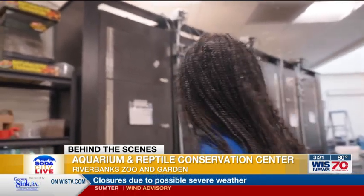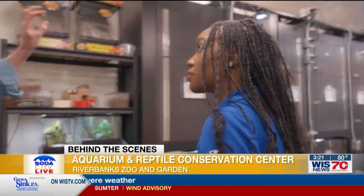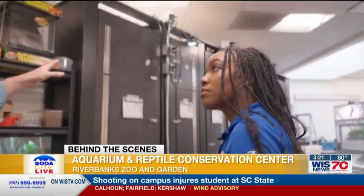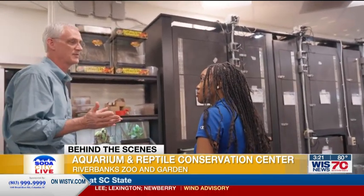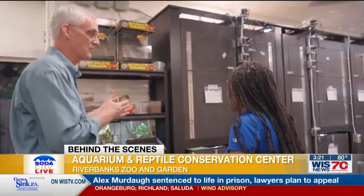Climate control, lighting, UV lighting exposure, temperatures, and humidity are all strictly monitored back here for the animals. These are all individual habitats. It's very important for the well-being of the species to monitor those closely, which is done every day for them.